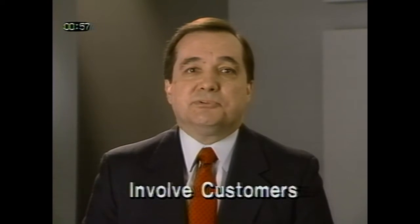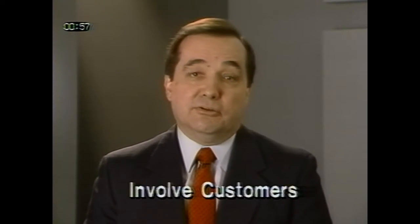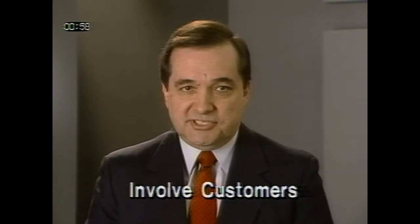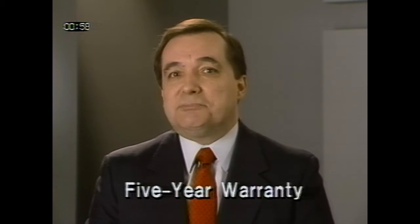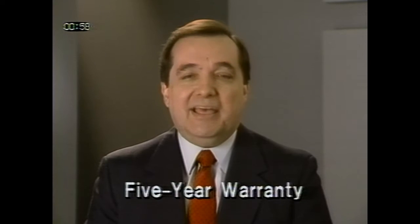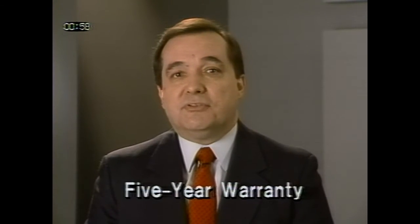Involve your customers in a personal listening demonstration. Let them remove the grill cover and look inside. Point out and explain the general meaning of the different elements, as well as the benefits of the enclosure design, but keep your definitions and explanations simple. And since customers are concerned about reliability, be sure to emphasize our full five-year warranty on parts and labor. That's impressive evidence, not only of the quality of the speaker, but also the confidence Radio Shack has in its products.